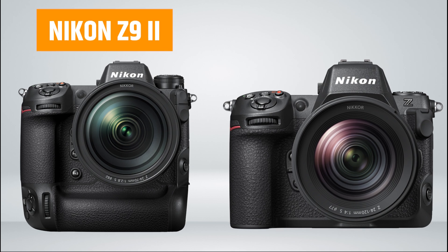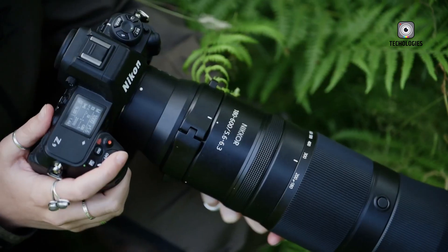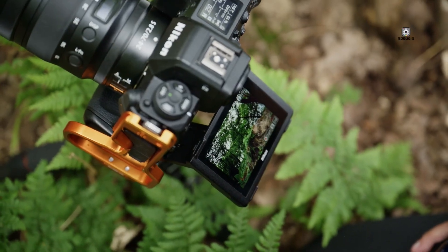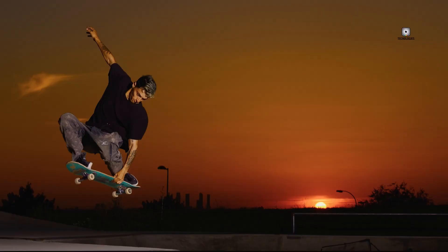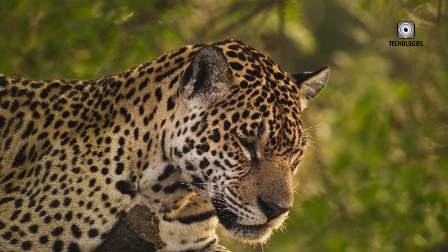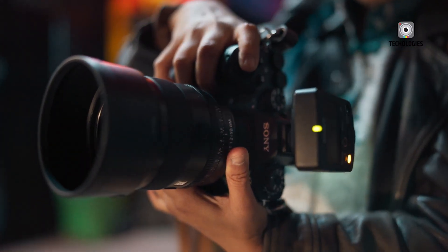Choosing between the Nikon Z9 II and Z9H ultimately depends on your specific photography needs. The Z9 II, with its rumored global shutter, offers versatility by eliminating distortion for fast-moving subjects, making it ideal for a wide range of genres, from sports to studio photography. The Z9H, meanwhile, is geared towards ultra-fast performance, positioned to compete with Sony and Canon's top action cameras. With its high-speed shooting and powerful dual X-Speed 7 processors, the Z9H appeals to professionals focused on extreme speed. Both cameras promise exciting advancements in action photography, pushing Nikon's lineup to new heights.